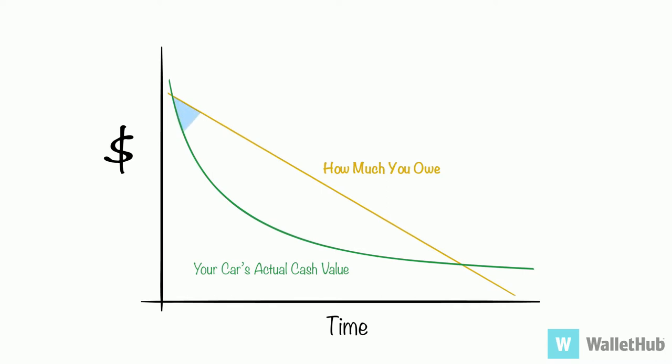As you can see, that leaves a gap between what you owe and what your insurance will cover. People sometimes call this being upside down on your loan. Over time, the gap closes, but it can be pretty large when your car is relatively new.